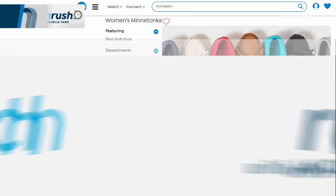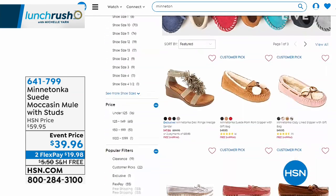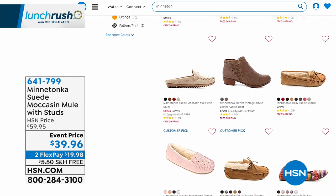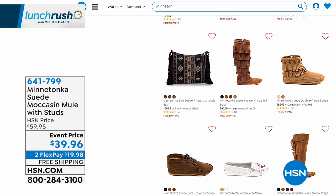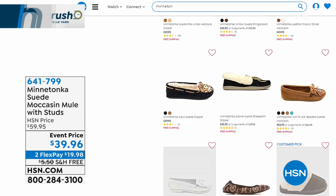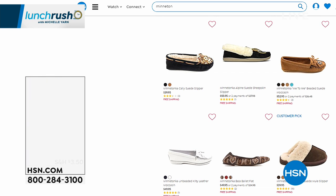Also, something I want to mention — all Minnetonka right now, take a look. You can go to hsn.com — all on free shipping and some fantastic price points. Look at all the different styles you can choose from. Go there, check it out — just some ways you can upgrade your shoe collection and do something a little bit different. Also, while you're on hsn.com, we have a store.